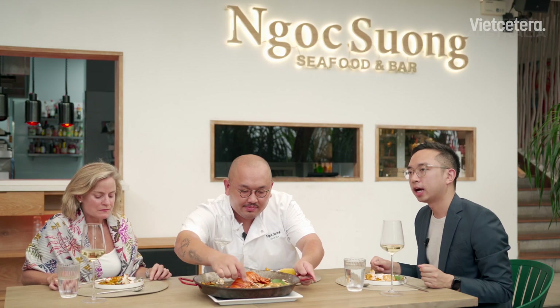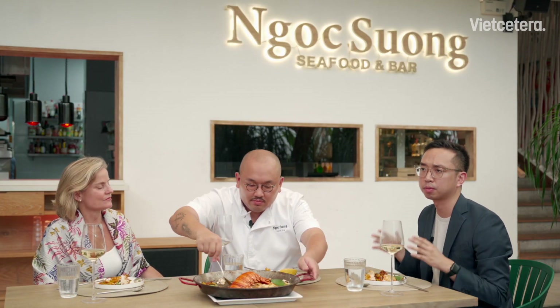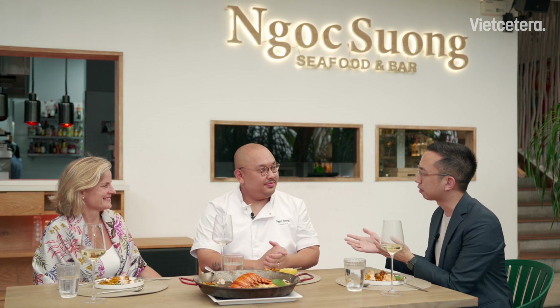That wraps up today's episode of Taste of Australia — our third and final episode. To recap: the first episode was with Chef Chris Donnellan at Stoker, talking about Australian meats, specifically beef. The second was with Chef Heli Tong, specializing in dairy and fruits. And today, Chef Vin talking about seafood — especially this beautiful plate of lobster paella. Don't forget, the Taste of Australia promotion is running all month long and into June at your local retailers and restaurants, including Noxun. Thank you so much Vin and Rebecca!